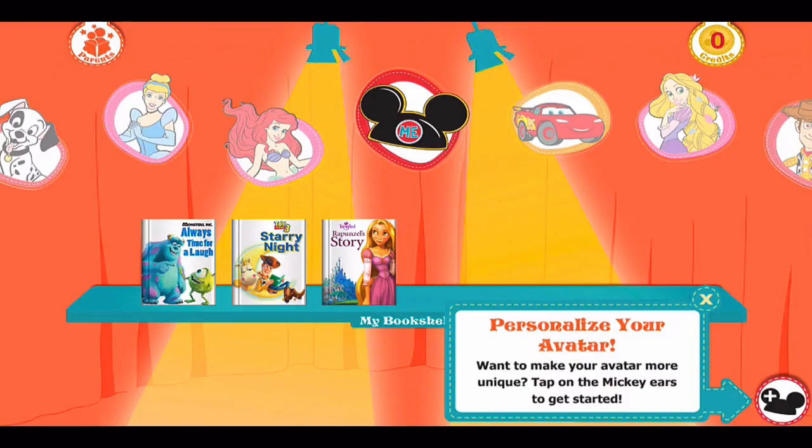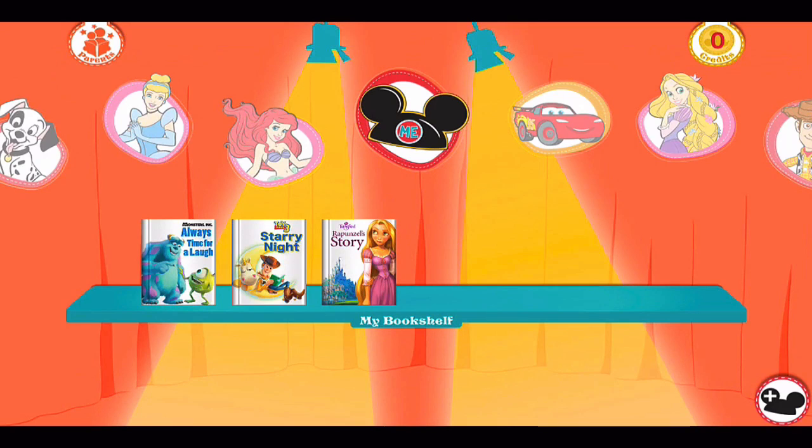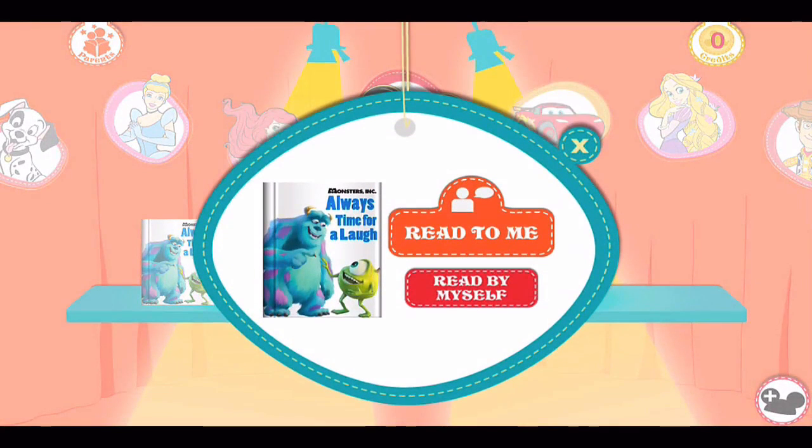You can see your bookshelf, customize the avatar, and even put your child's picture there if you want. We'll choose a story. It simply gives you the option to have it read to you with a narrator or to read it by yourself.